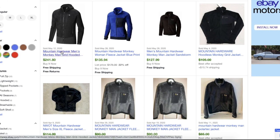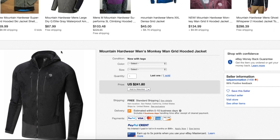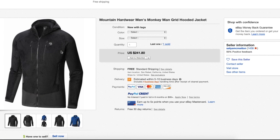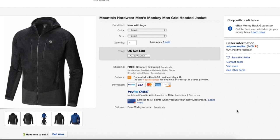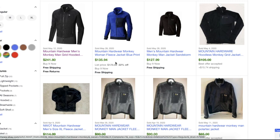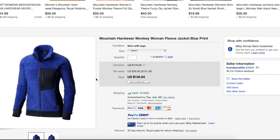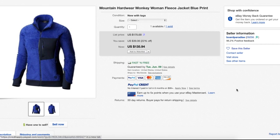Let's go through some of these results so you can see all of the details. This first one here — Mountain Hardwear Men's Monkey Man Grid Hooded Jacket — sold for $241.80, and the condition is new with tags. The second one, Mountain Hardwear Monkey Women's Fleece Jacket, also new with tags, sold for $135.94.